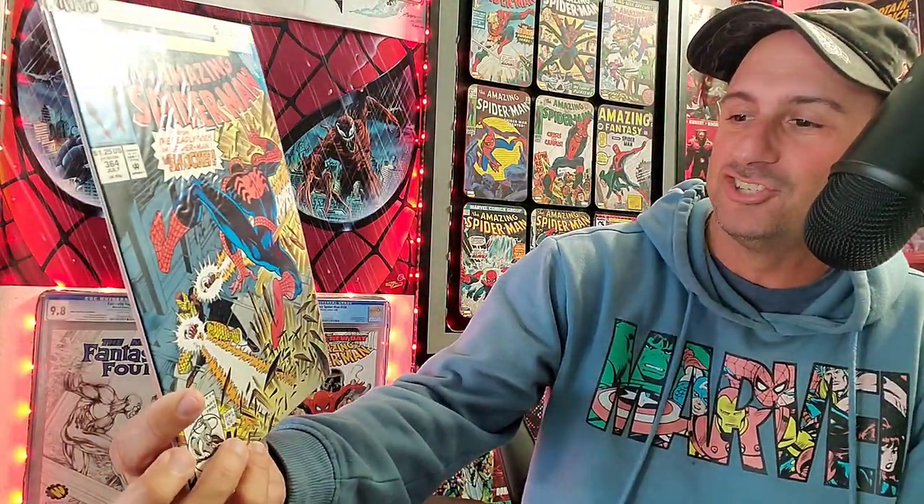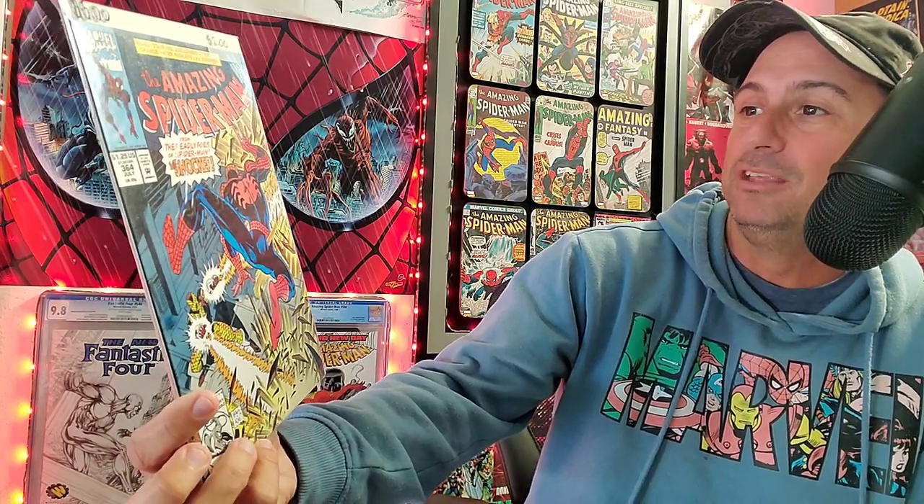And then we have issue 364. It takes a turn from the symbiote action — it looks like Spider-Man is doing battle against the Shocker. This is from the Deadly Foes of Spider-Man, the Shocker. It was a little side story going on at the time called Deadly Foes of Spider-Man, and I think it had the Shocker, the Beetle, and some of the other B-rated villains. Some of those villains I love, and this cover I really like too.